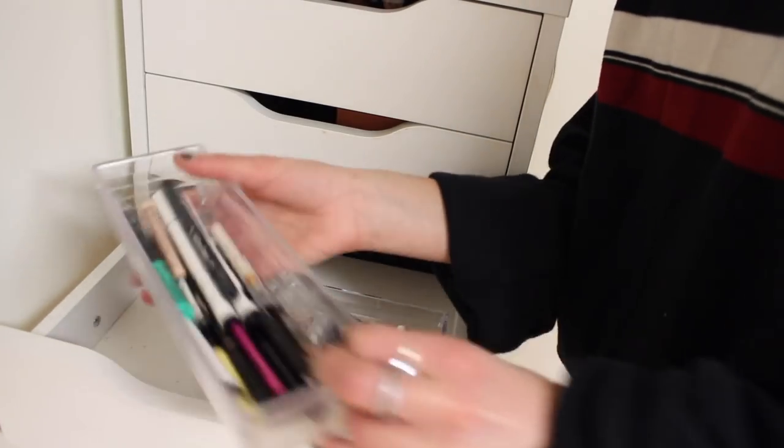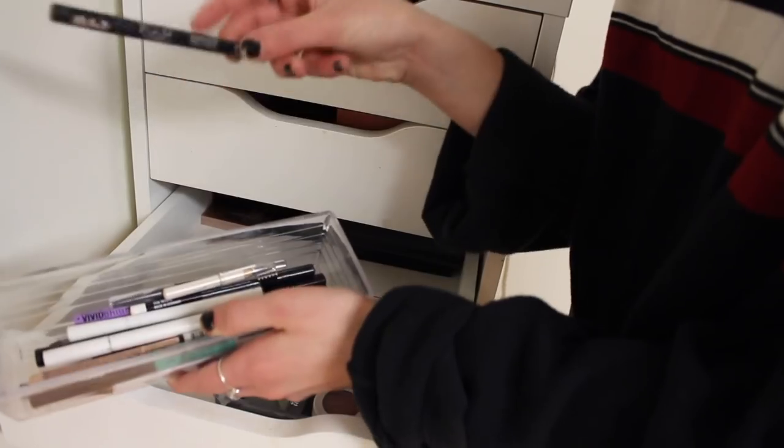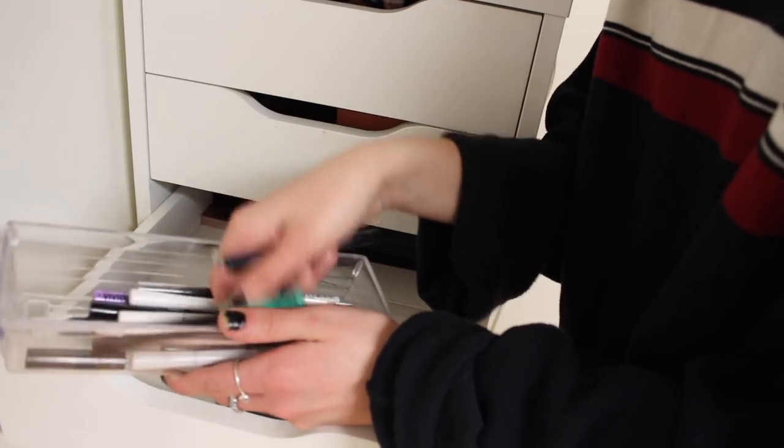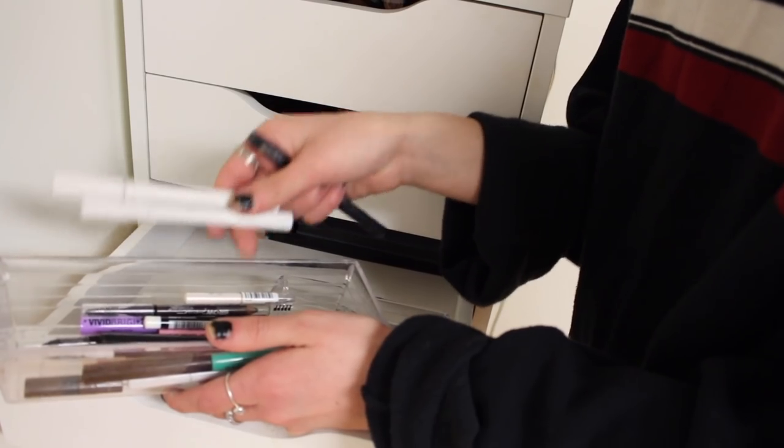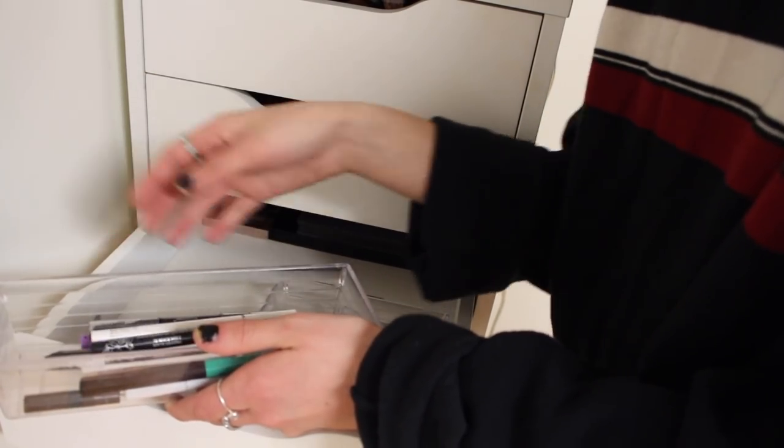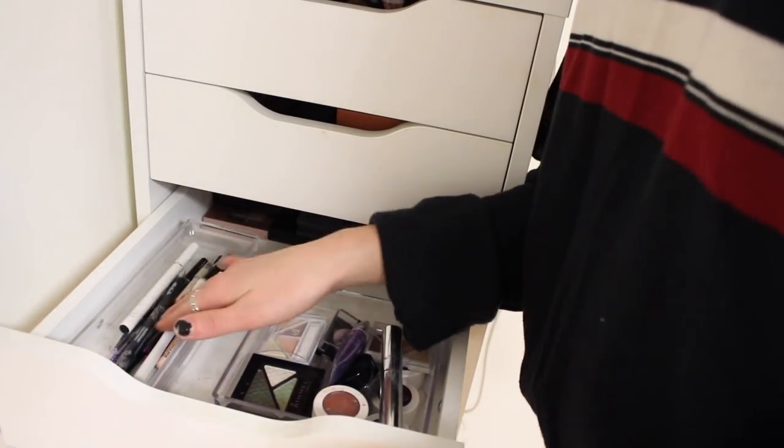In here I have the Anastasia eyebrow gel, my pomade for eyebrows, and eyeshadow primer, plus a bunch of random eyeshadows I don't really use like ColourPop. Then in this drawer I have a bunch of eyeliners — the Kat Von D tattoo liner, a bunch of NYX colored liners which I never use but I own, and some ELF. I basically only use the Kat Von D one.